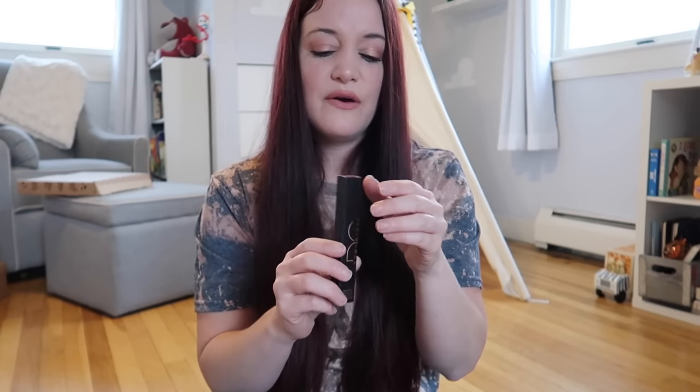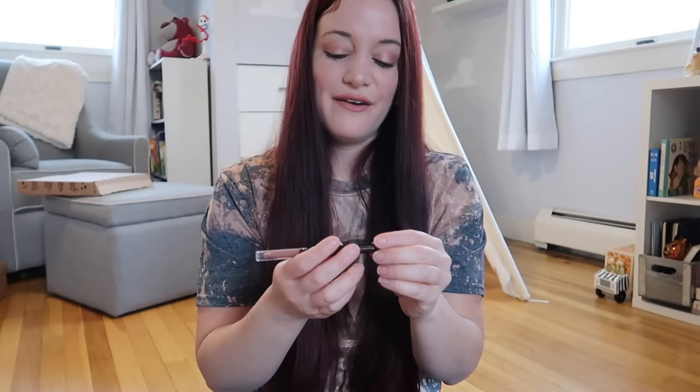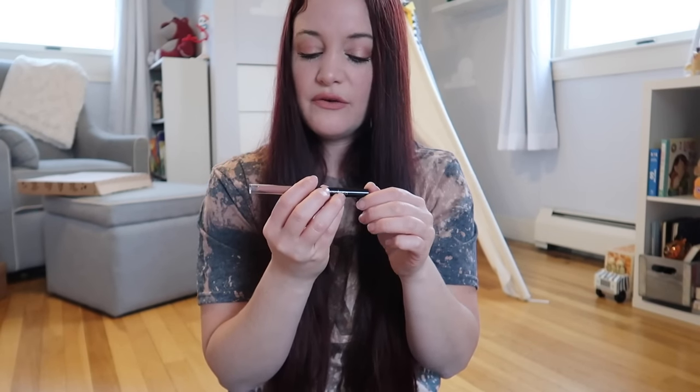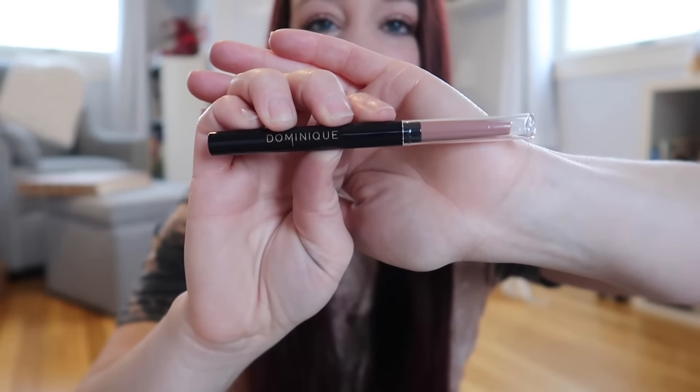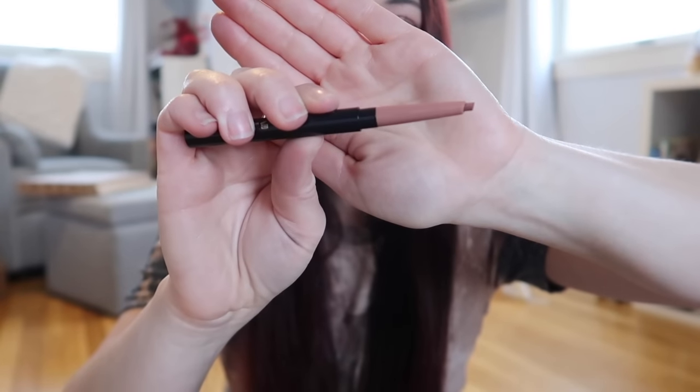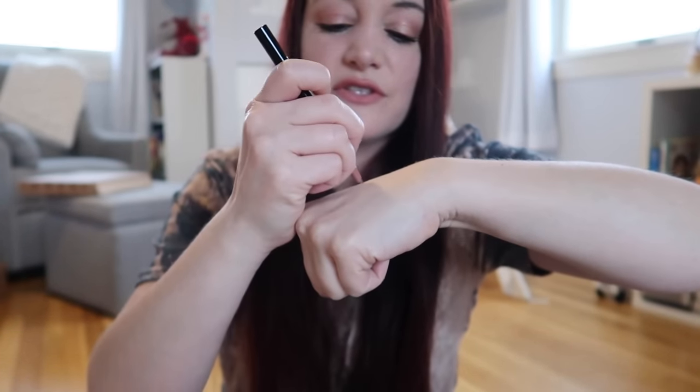We have five more items. The next one is from Dominique, and I apologize if I sound a little raspy — allergies are getting the best of me right now. This is a creamy fill and define lip liner, and it's actually my perfect color. It's like a deep mauve color — the color I wear pretty much daily. Let me do a little swatch. That almost matches up perfectly to the color I'm wearing right now.